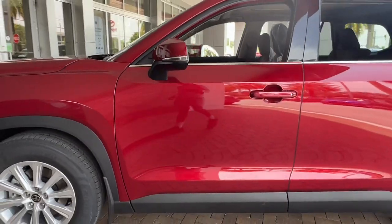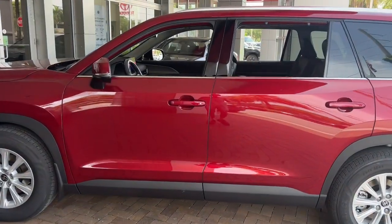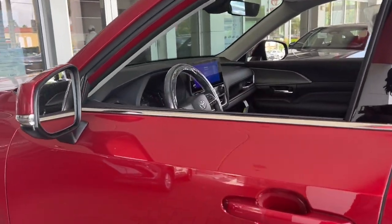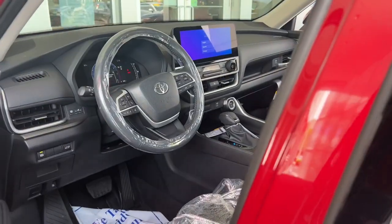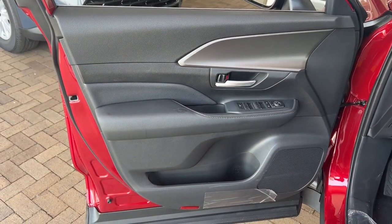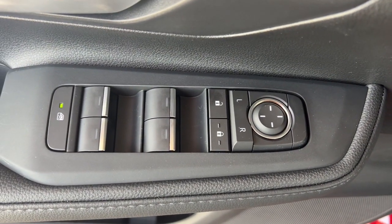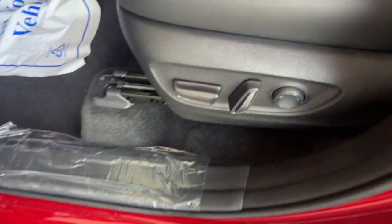These are just some of the great options this vehicle comes with: navigation system, heated driver's seat, keyless entry, backup camera, satellite radio, power liftgate, power passenger seat, heated mirrors, dual-zone AC, rear AC. Our team will give you an outstanding test drive experience. Stop in today.